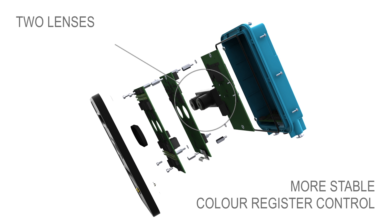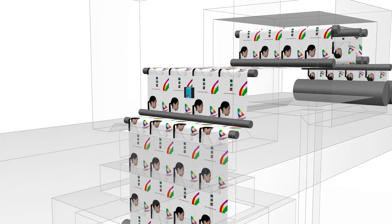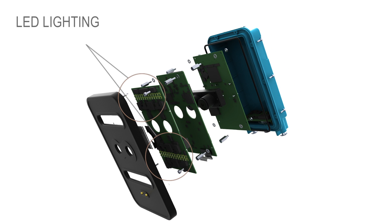The included 3D technology, enabled by the use of two lenses, facilitates a more stable color register control, as unwanted variation in distances between web and camera have no influence on the IDS3D.